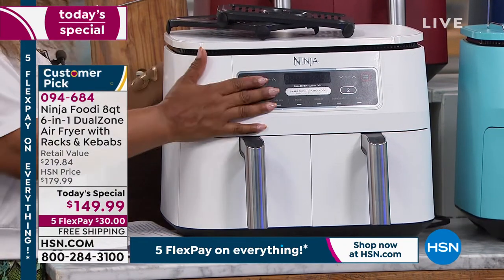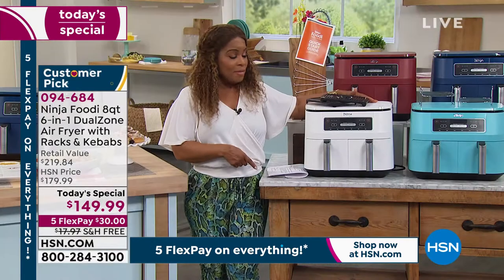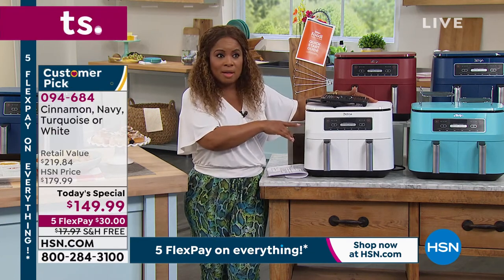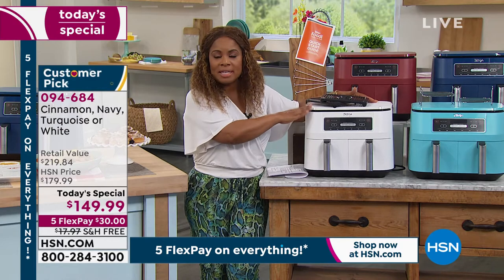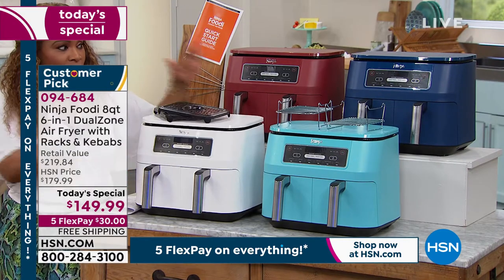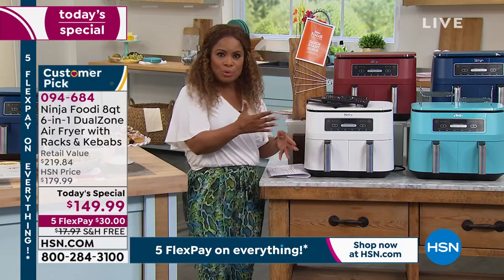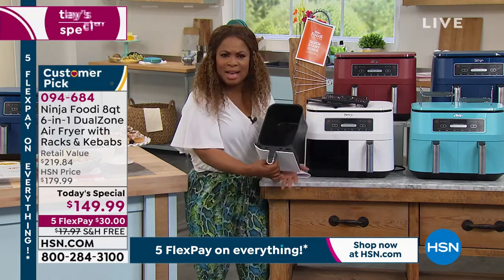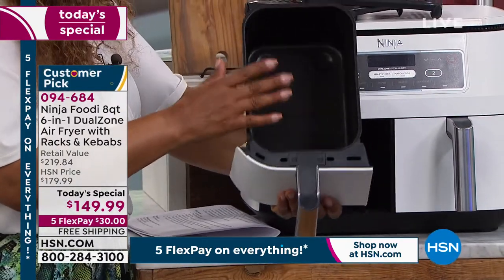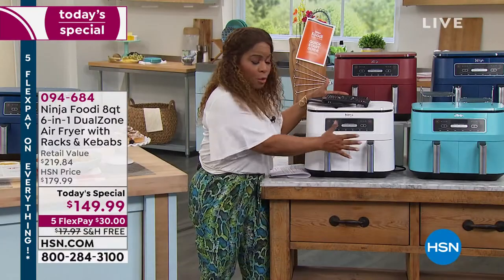We could actually see a sellout in the white by the end of this show, or by the next hour. Only 160 remaining in the white and there's only one more airing — last and final call on the white. If you're just tuning in, we're giving you a look at our best value of the day: our incredible six-in-one Ninja with the dual zones. Two baskets, nice size baskets, easy to clean, perfect size for your countertop. 75% less fat versus traditional frying methods.